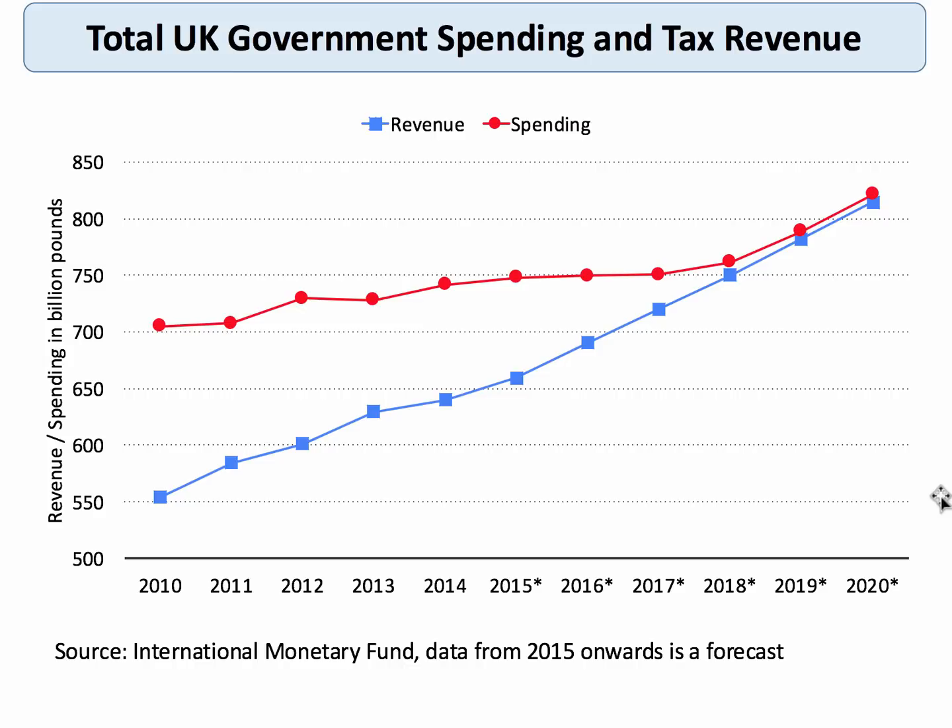The gap between government spending and revenue is shown by this chart. In 2010 there was a £150 billion shortfall between spending and revenue — that is the budget or fiscal deficit. That deficit has gradually been declining, and the government is hoping by the end of this decade to have either balanced the budget or be running a small surplus. The main reason is that spending has been controlled, while tax revenue is growing partly because the economy is in the upturn phase of the cycle.